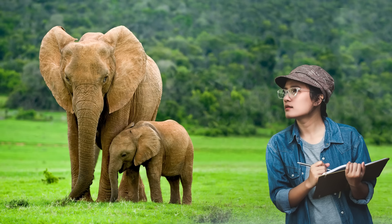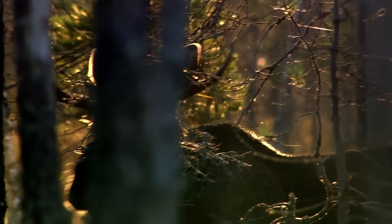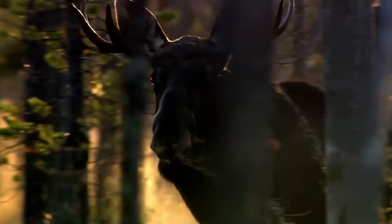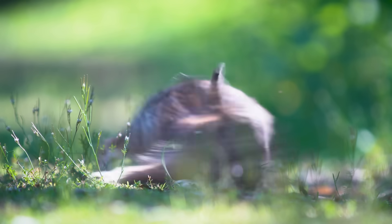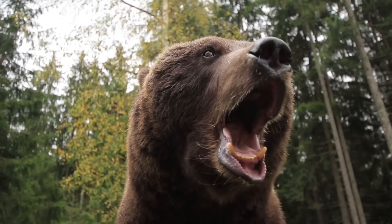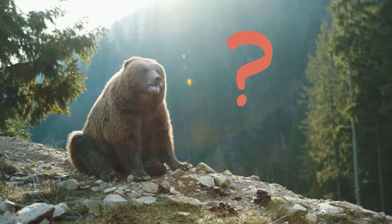Now would be a good time to pause the video and discuss. Getting to know wild animals isn't the easiest thing for scientists to do. For one thing, wild animals are, well, wild. They're often afraid of people and can even be dangerous. So what can we learn about wild animals in the places they naturally live?